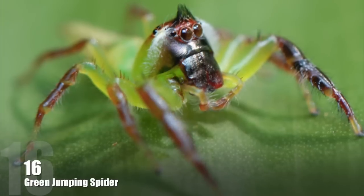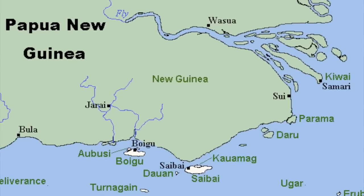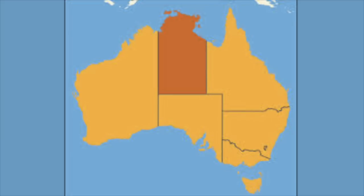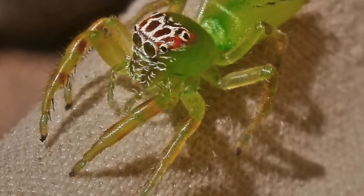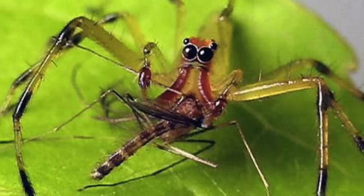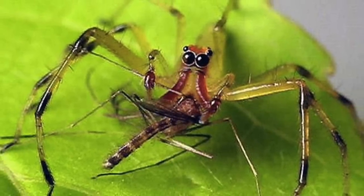Number 16: The Green Jumping Spider. Occurring in Queensland, New Guinea, New South Wales, the Northern Territory, and Western Australia, this species is one of the largest jumping spiders. The males are strikingly colored and decorated with long white side whiskers.